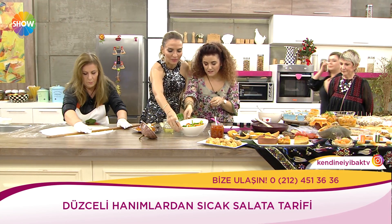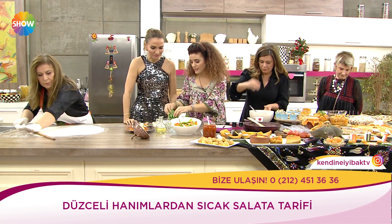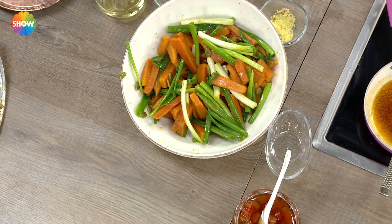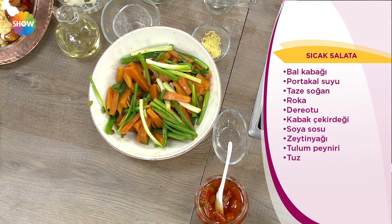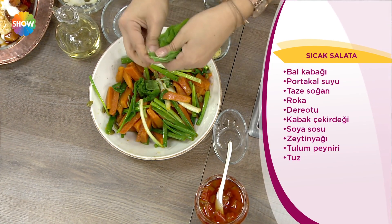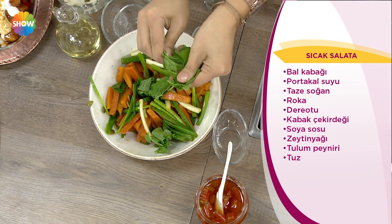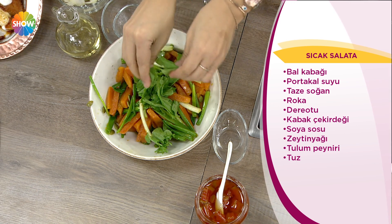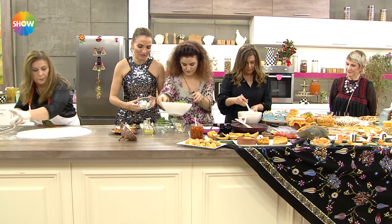Üzerine kabakla çok yakışan roka ve dereotu ekliyoruz. Ne kadar sağlıklı, çok doyurucu. Ülkemizin kaliteli peyniriyle tatlandırıyoruz — kabakla peynir ayrı bir güzel lezzet oluyor. Kabak borani şu an fırında pişiyor, çıktıktan sonraki hali de bu. Sıcak salata hazır şu anda.